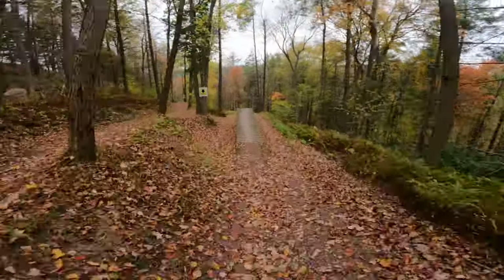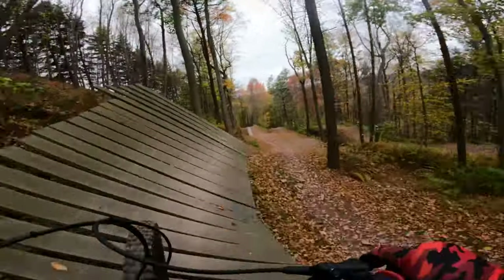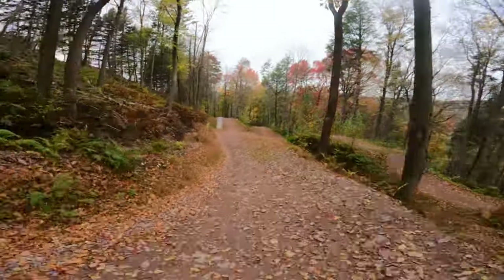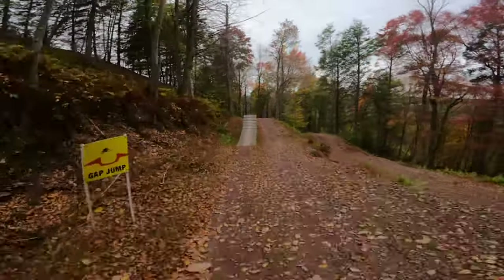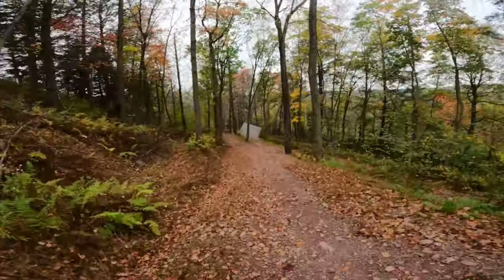After Upper Empire, you could take on Lower Empire. Lower Empire is a black flow trail. Here you will find big jumps, drops, and wall rides. While everything is still rollable, you shouldn't go on this trail if you don't know how to jump a bike. It's not a very forgiving trail, and you can get really hurt.